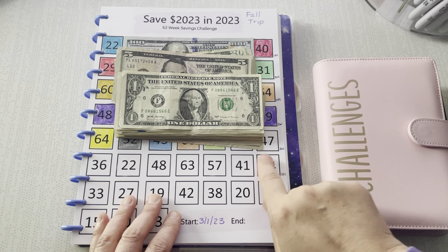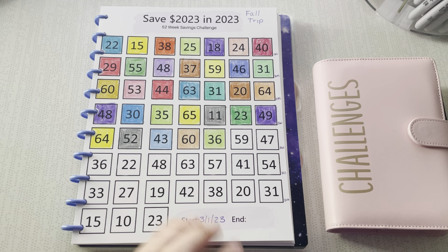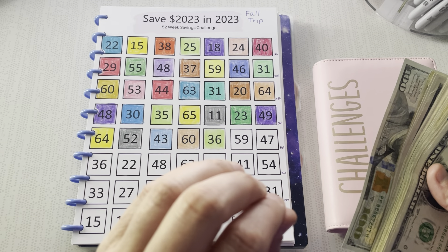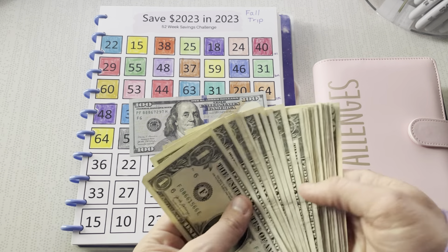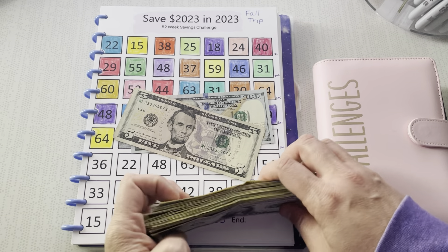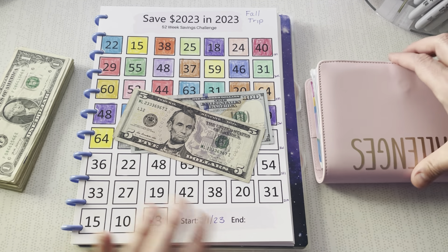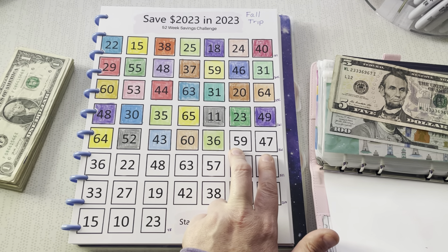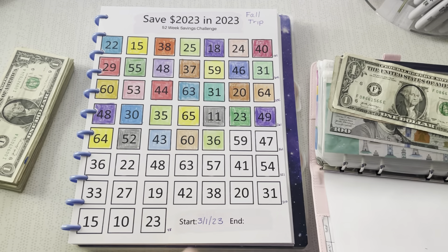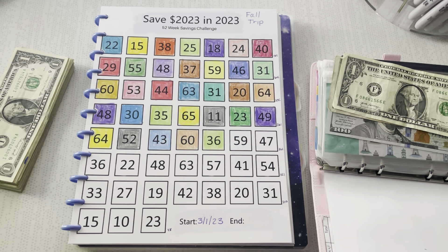$105 of that is going towards my Save 2023 in 2023 challenge from Madeline Budgets. I just showed you guys the scratch-offs I got from her from Romania, which is so cool. I think she's working on restocking because she sold out, and so many of you wanted them. Let's add in the $106 — I'm going to color in these two to confirm. $59 plus $47 is $106.